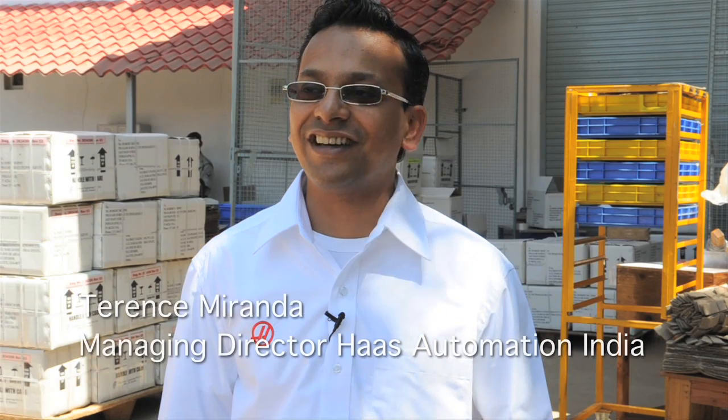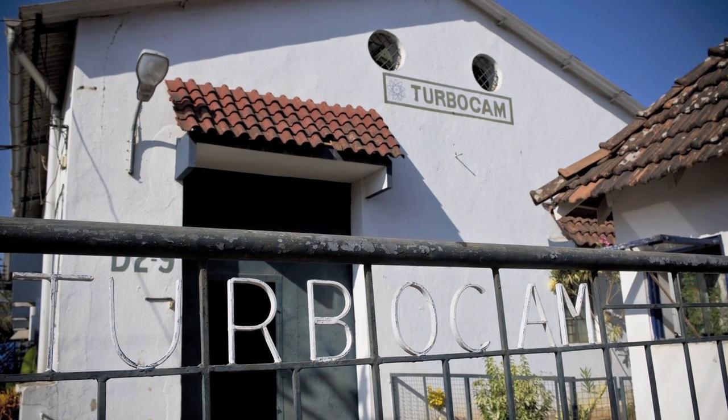TurboCam India is a fully owned subsidiary of TurboCam Inc USA, which has plants in the US, Europe, in UK, Romania, Brazil and India. TurboCam India is one of our largest customers in India.